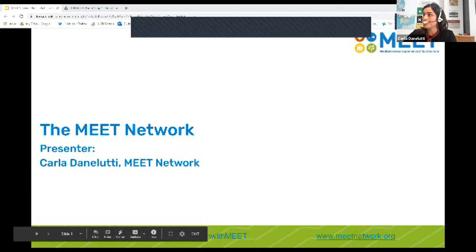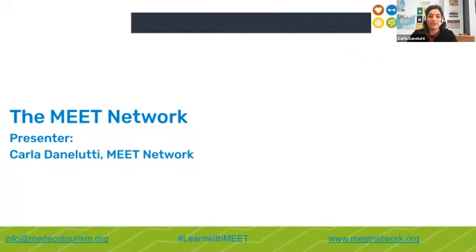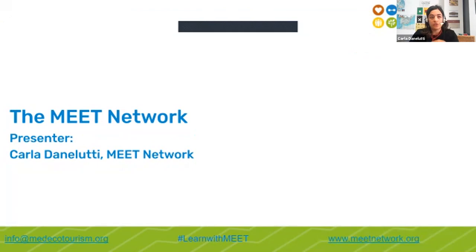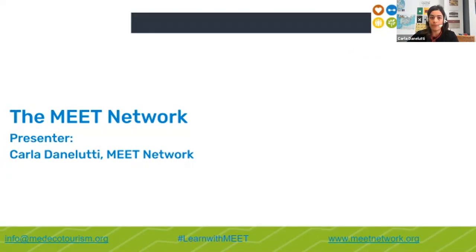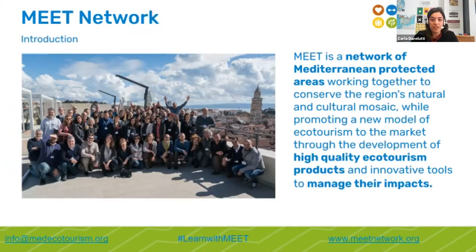Thank you so much Natalie. The MEAT Network is a network of protected areas formally established in 2018. We're working together to conserve the Mediterranean region's natural and cultural mosaic while promoting a new model of ecotourism through the development of high-quality ecotourism products and innovative tools to manage their impacts. During my short presentation I will explain what the MEAT Network is, the philosophy and actions behind it, why we are here, and where we are aiming to go.